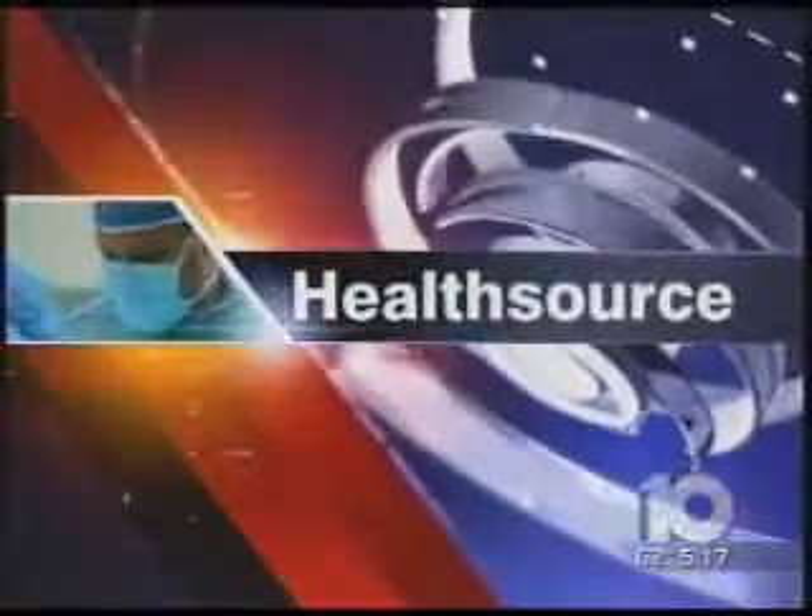In tonight's HealthSource report: live long enough, we're told, and we will get spinal stenosis, a painful back problem that can numb the feet and make walking almost impossible. But a local doctor is now using a new way to end the pain and help patients walk again.